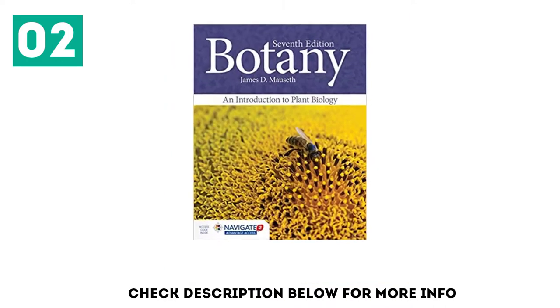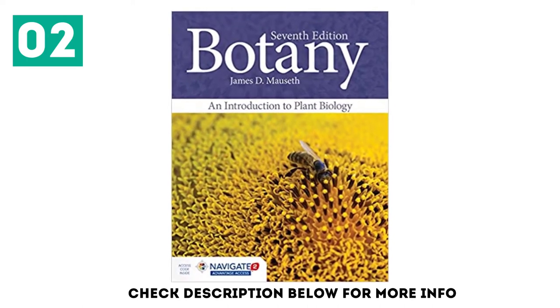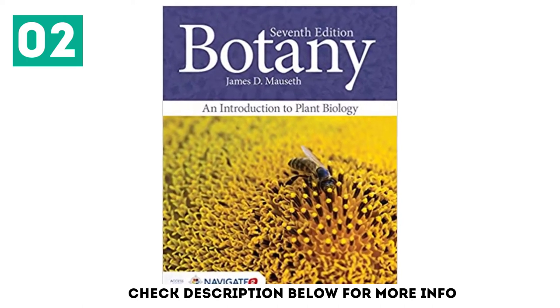The essentials to a foundational understanding of plant science are all there, including structure, genetics and evolution, physiology and development, and ecology.